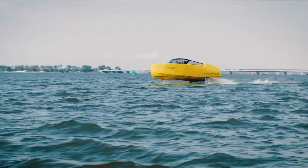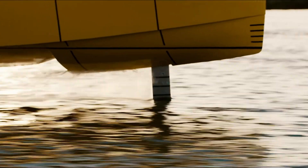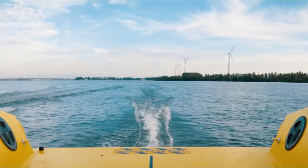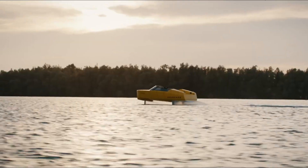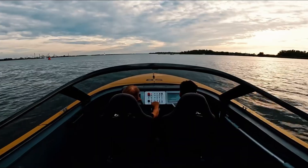Its fully electric drivetrain paired with a retractable hydrofoil system demonstrates a seamless commitment to sustainability without compromising luxury or style. More than a boat, the Iderado 8S is a statement of freedom, sophistication, and forward-thinking design for those ready to navigate the water with elegance and purpose.